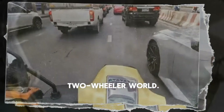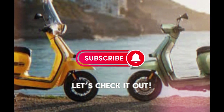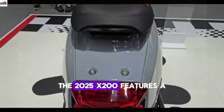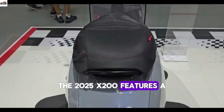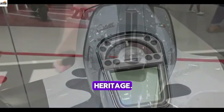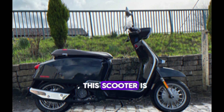First off, let's talk about design. The 2025 X200 features a sleek retro-inspired look that pays homage to Lambretta's classic heritage. With its smooth lines and bold color options, this scooter is a true head turner.